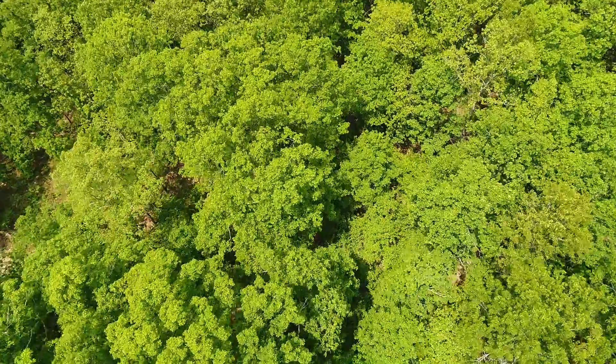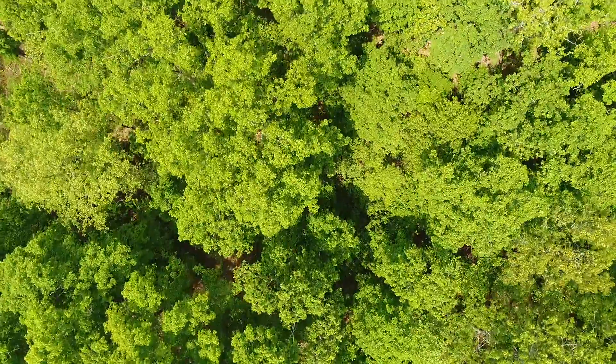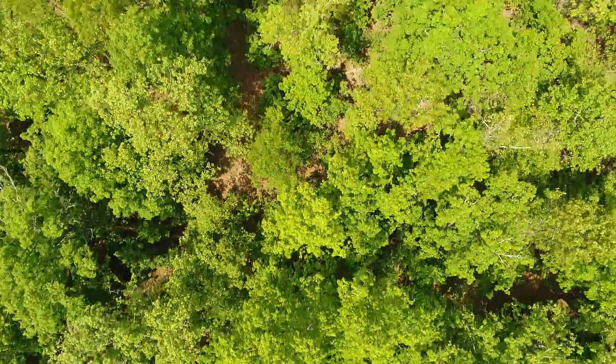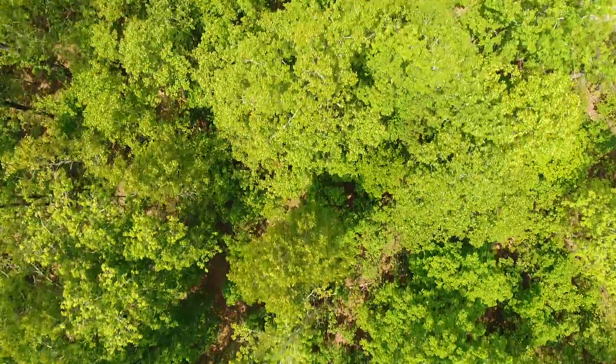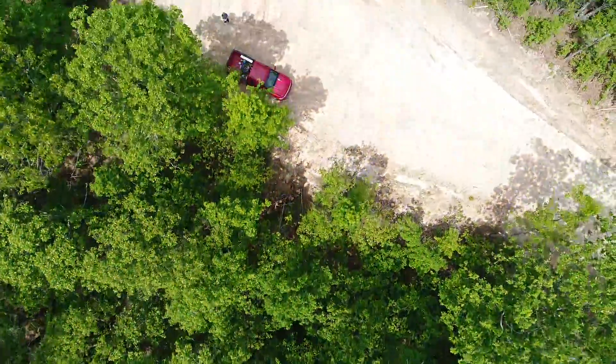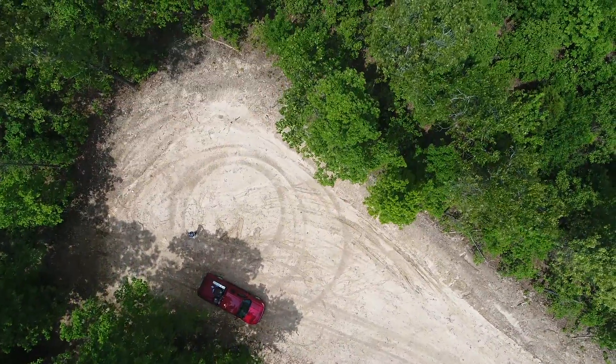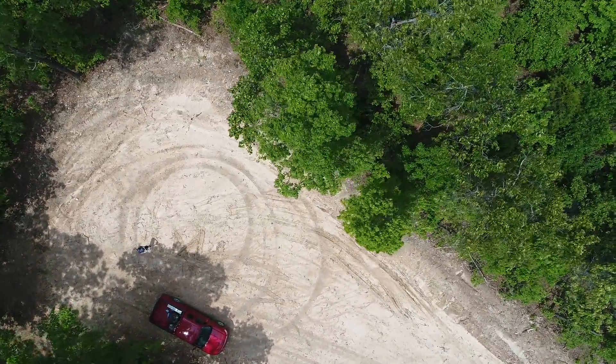This area is extremely well known for Whitetail Deer and Turkey as well. The Turkey population is great, but it's just extremely well known for Whitetail Deer. This specific area, within about two or three miles of this property, is known for a really good, solid deer population.